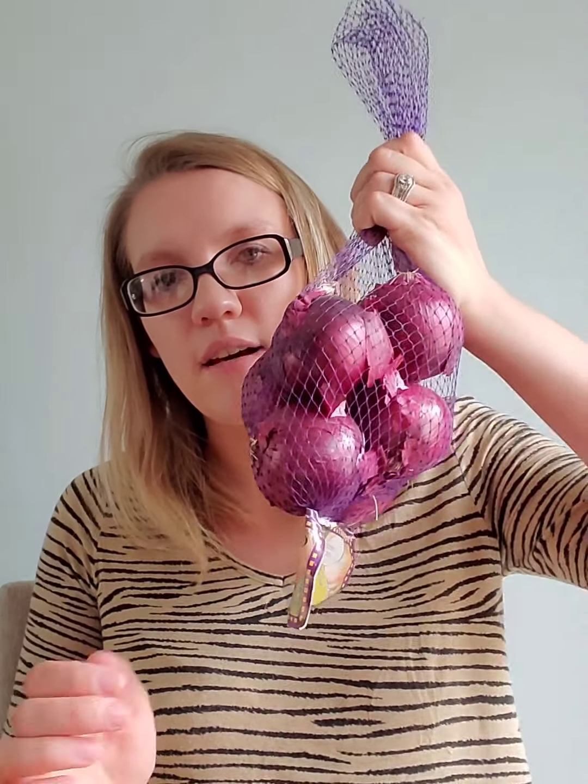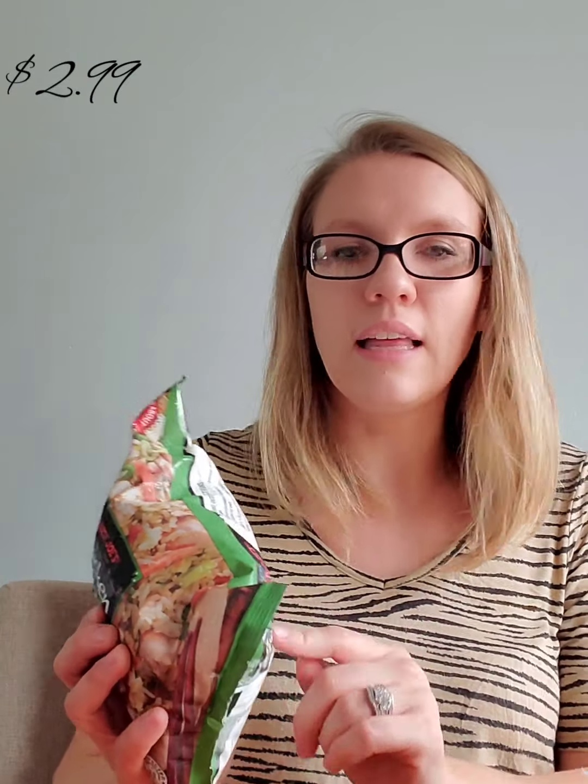We got one bag of red onions. We got one chicken fried rice — we like all of those Trader Joe's rice dishes. I have two vegetable ones in my fridge right now. Then I found their ravioli, which I've never tried before, and I thought it would be a great quick dinner for busy nights.